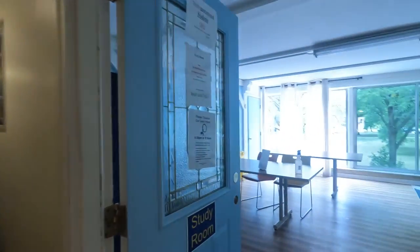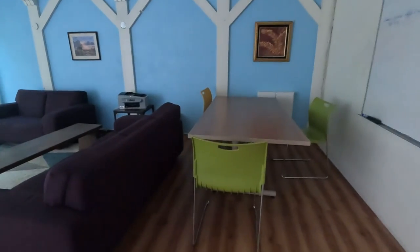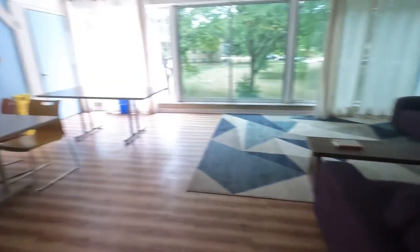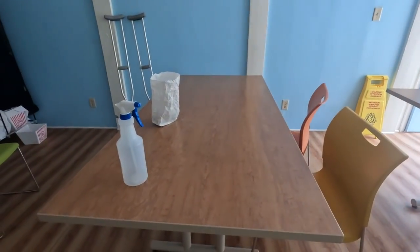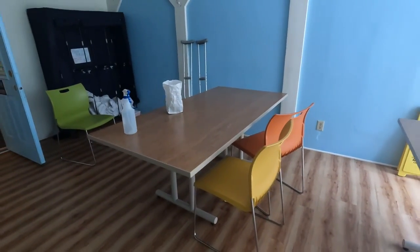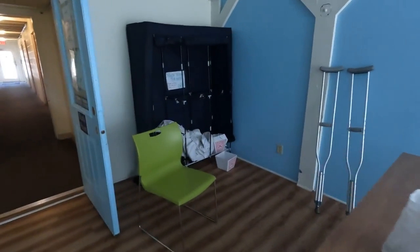Here we have a relaxing room where you can study or play some music sitting on the sofa. This is also the place where people leave their extra stuff — clothes and other items — and anyone who wants them can pick them up here.